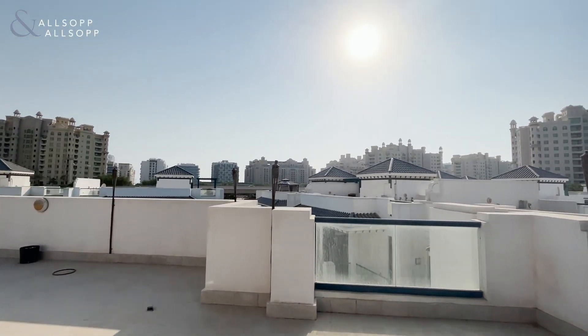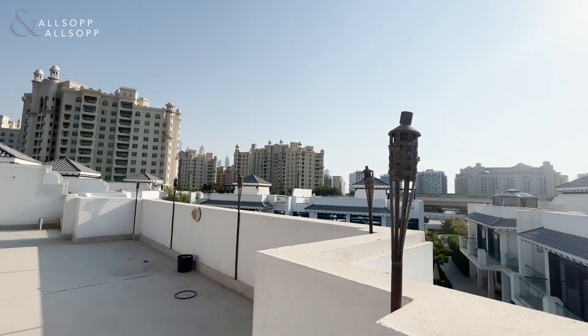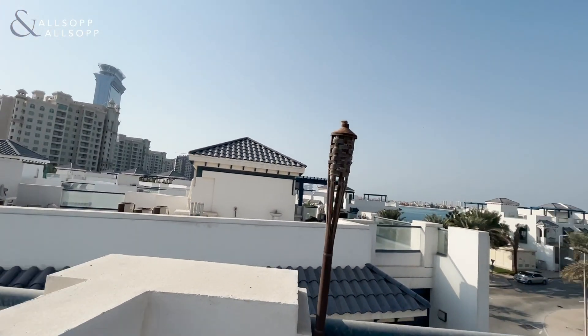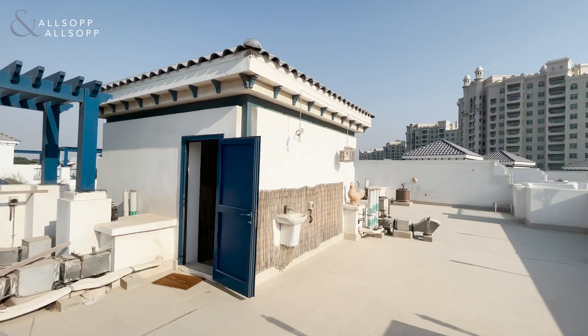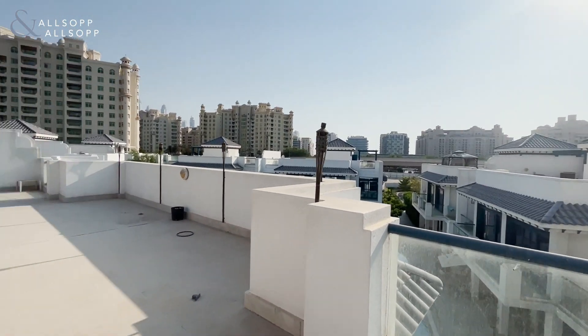Upstairs we have a large roof terrace as well, and some water views from there. If you'd like to arrange a viewing on this property, my contact details will be provided. Thank you very much.